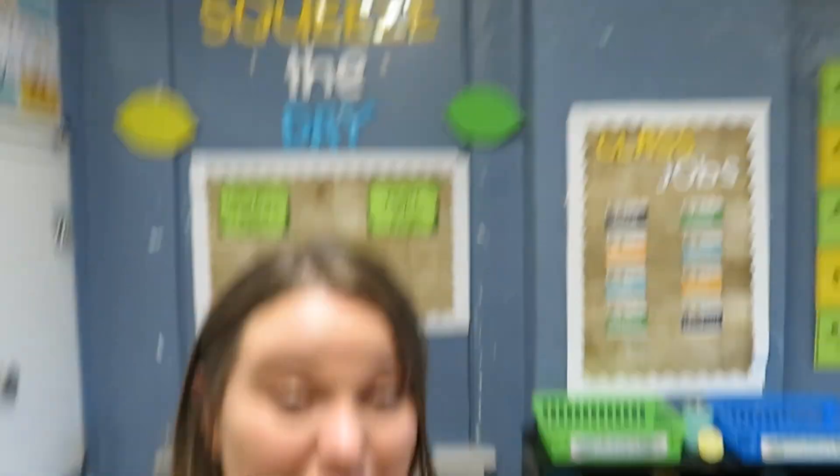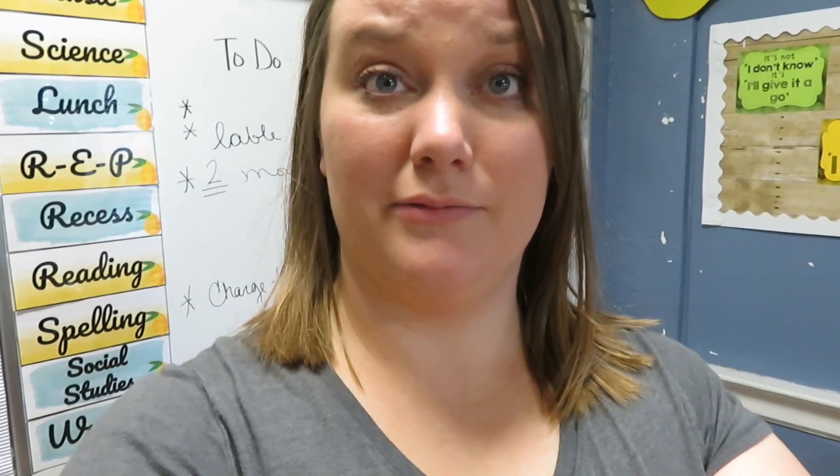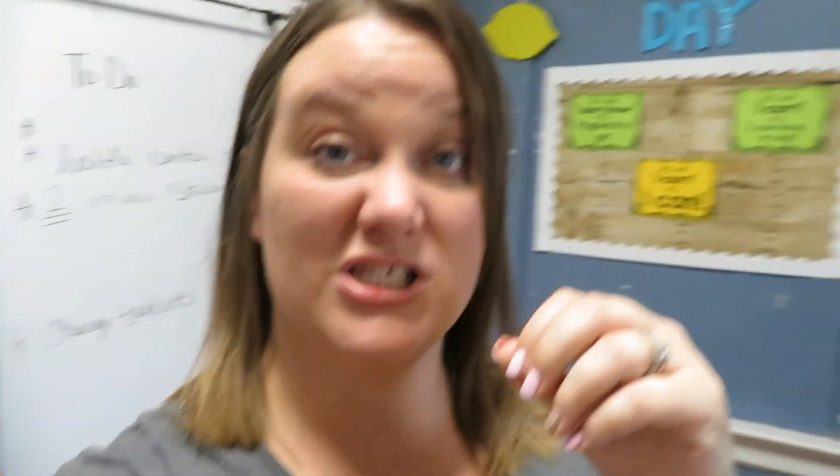So starting over here — I had four of those lemons, and if you don't know what I'm talking about, you can go back to day two or day three of setup where I talk about the lemons I got from Target. I pretty much just painted two of them lime green to make them limes. And I have my lemons, so I just put them up there.